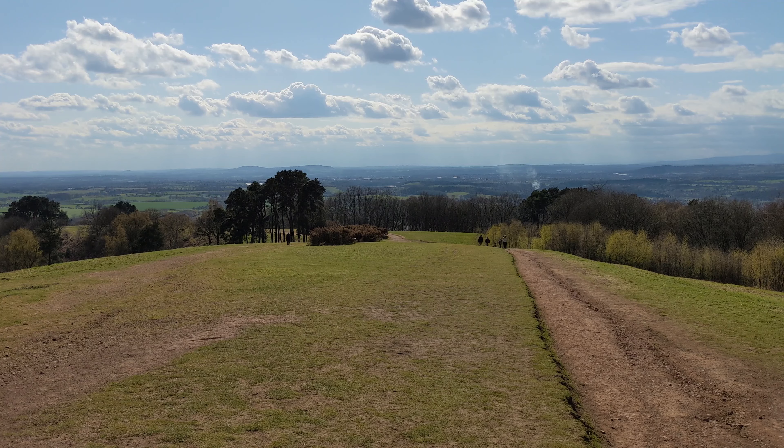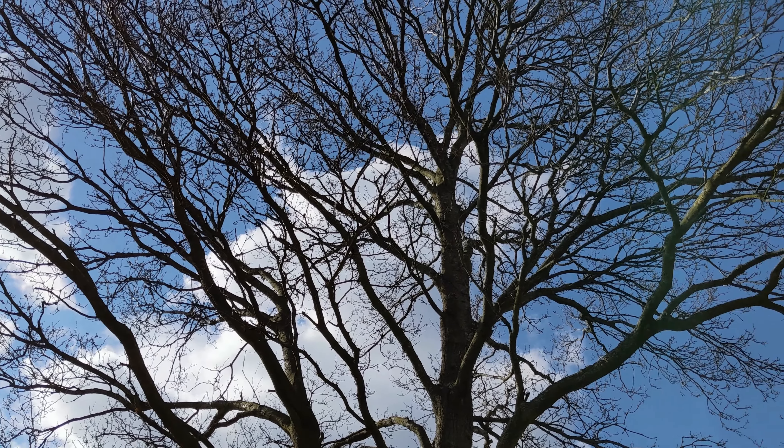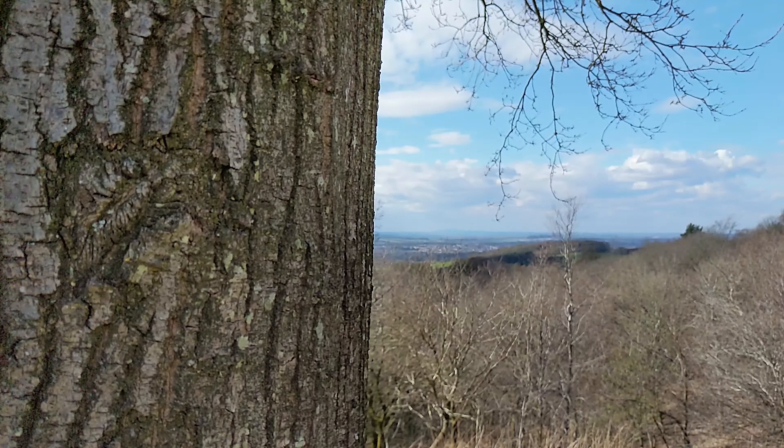We've been on top of the hill and are now going down into the forest. At the moment it doesn't seem like there's a lot growing here — I think we are just a little bit too early, mid-April. Let's see if we go into Deep Crook Forest whether there are any bluebells. But first we'll pass something on the map called Four Stones.